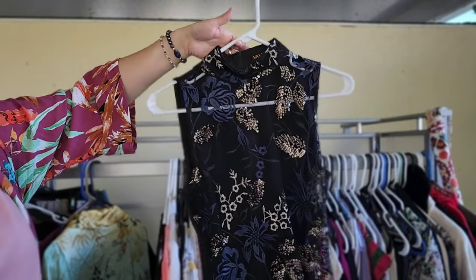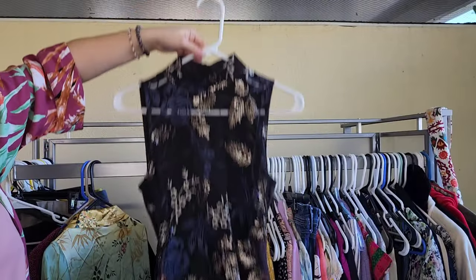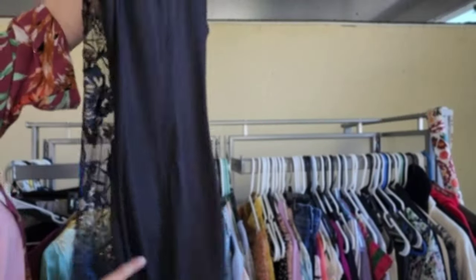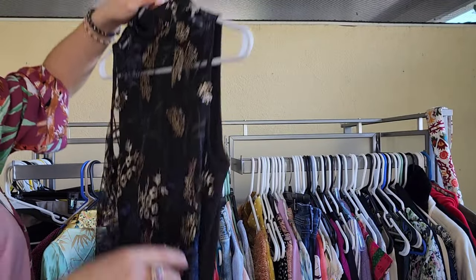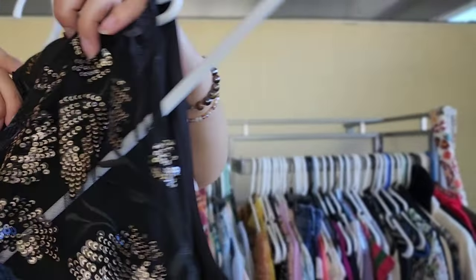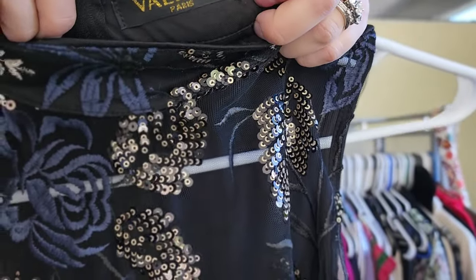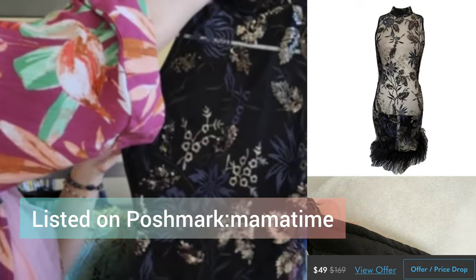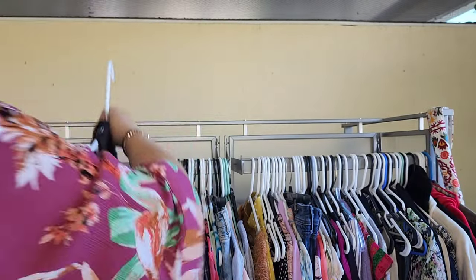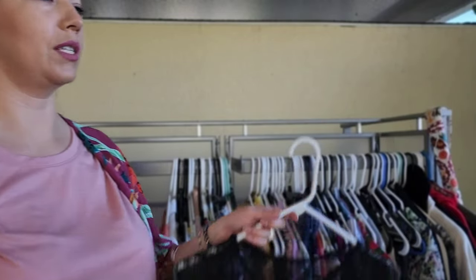Somebody almost grabbed this piece out of my hand — I thought it was so cute and unique: a dress with real feathers, beading, and it's sheer in front. The brand is Valiant Pyrus. There weren't too many high-end pieces that day so I had to focus more on style.